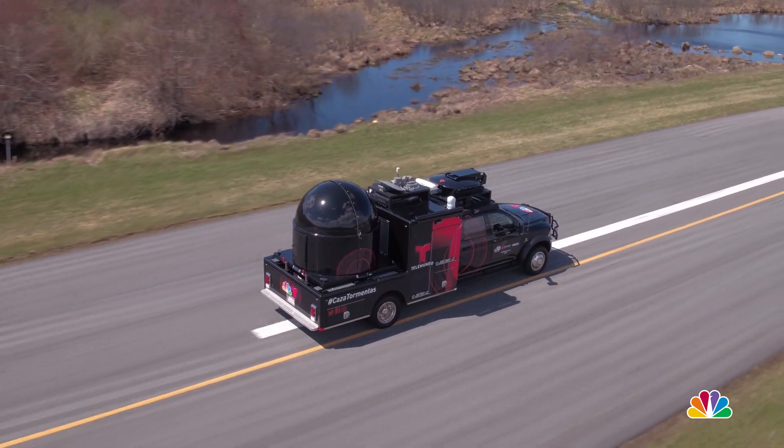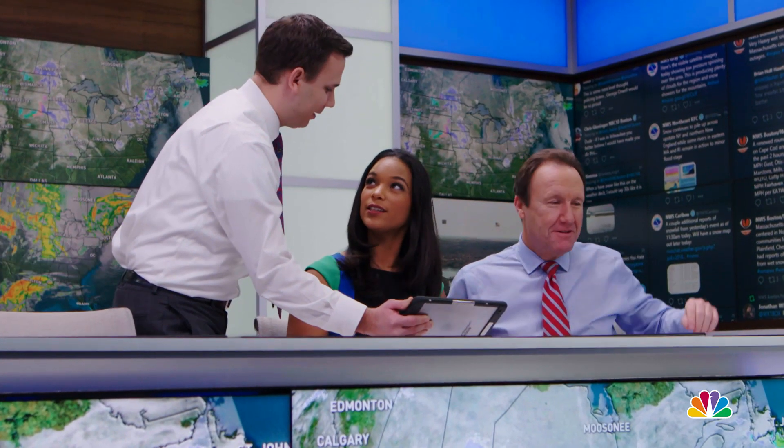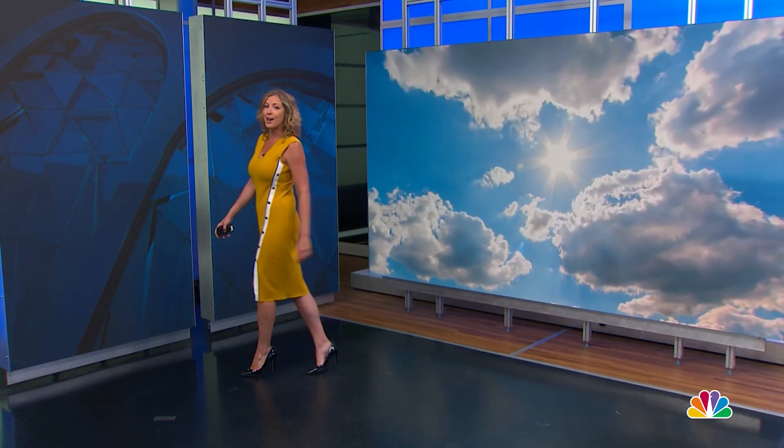Our NBC 10 Boston First Alert Weather Team always embraces technology, from Storm Ranger mobile radar to our own computer forecast system built in our Boston studio. Now our First Alert Weather Team has yet another tool to help us visualize the expected weather: augmented reality.